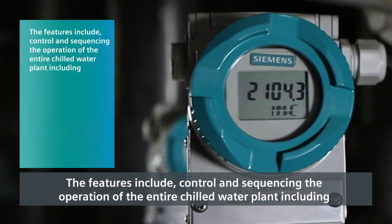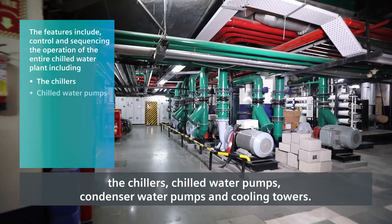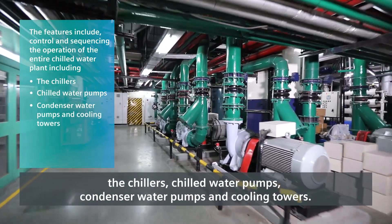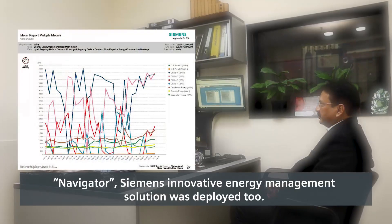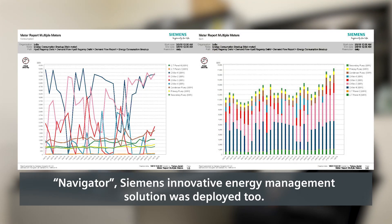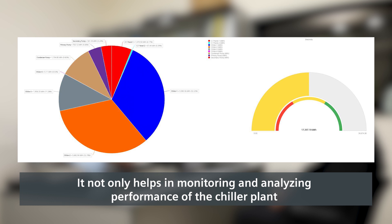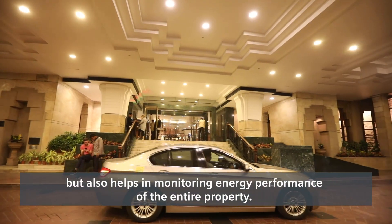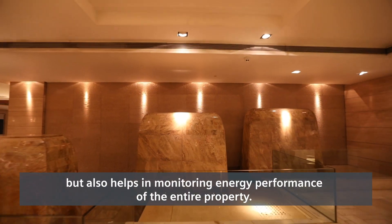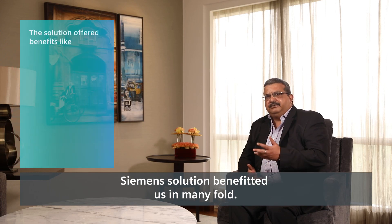The features include control and sequencing of the entire chilled water plant, including the chillers, chilled water pumps, condenser water pumps, and cooling towers. Navigator — Siemens' innovative energy management solution — was also deployed. It not only helps in monitoring and analyzing the performance of the chiller plant, but also helps in monitoring the energy performance of the entire property.